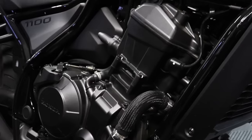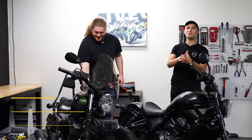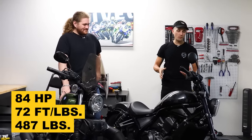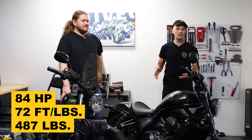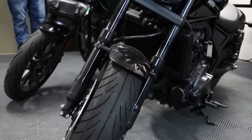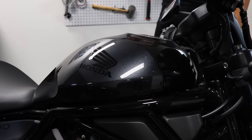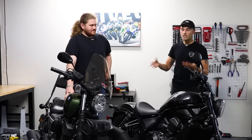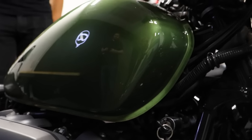The Rebel features an Africa Twin-derived 1084cc parallel twin engine. It makes 84 horsepower and about 72 foot-pounds of torque. It features a six-speed gearbox, cruise control, and some more advanced electronics. It's overall a lighter motorcycle as well at 487 pounds. You're going to be riding a motorcycle that feels a lot lighter through the twisties, easier to ride, easier to maneuver, and it has that Honda fit and finish. You can tell by the shape of the gas tank that it's designed to be a much more sporty kind of bike — maybe that's why it's gunning for the Sportster. Today we're going to take both bikes out and see which one is a worthy metric entry-level cruiser competitor.